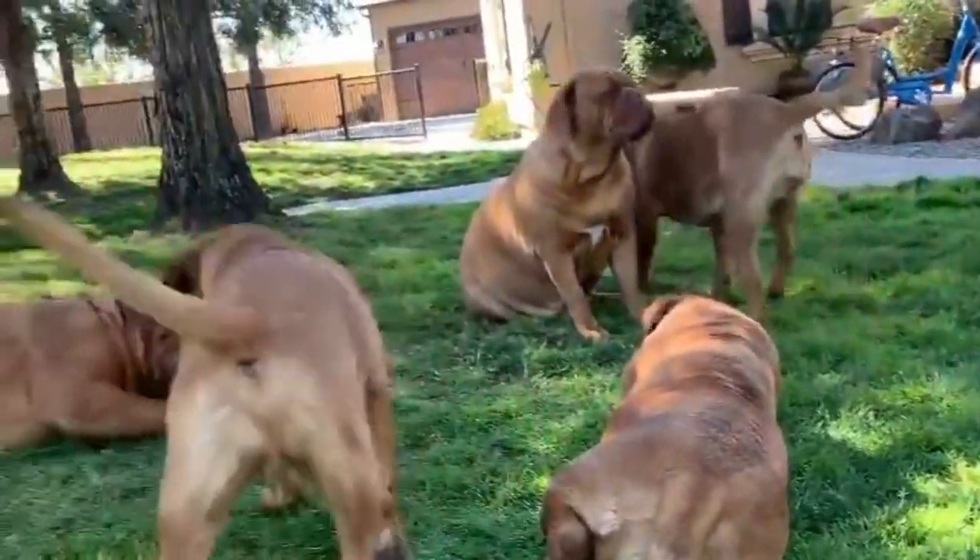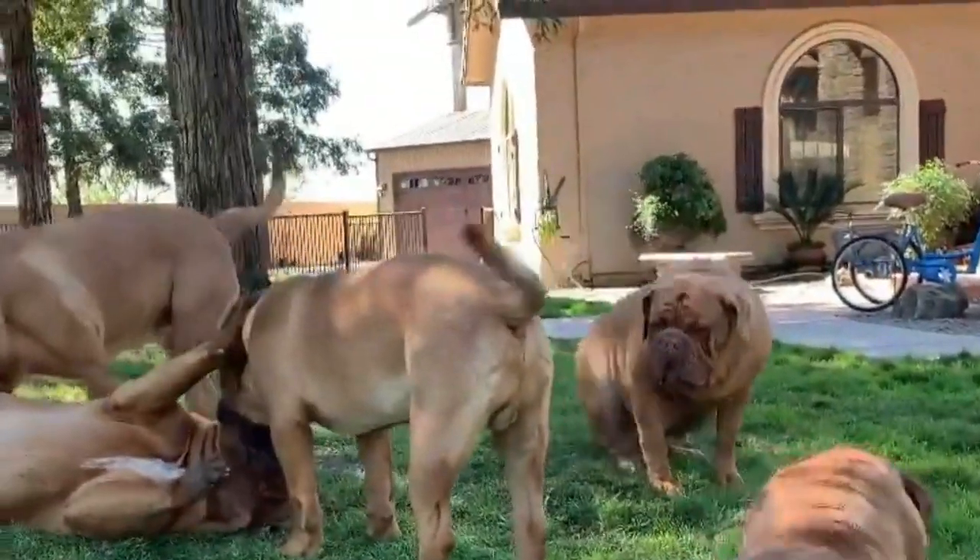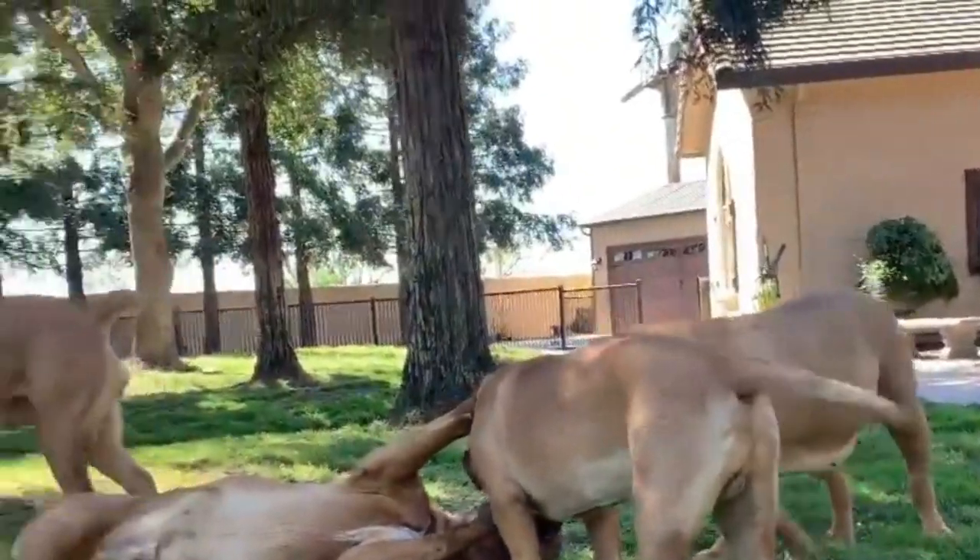The breed's exact origins are unclear. A host of breeds, including various Mastiff and Molossus-type guard dogs, likely contributed to the Dogue de Bordeaux as we know it today.